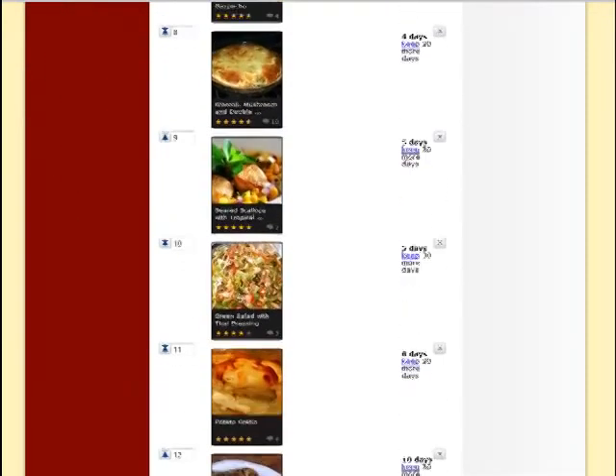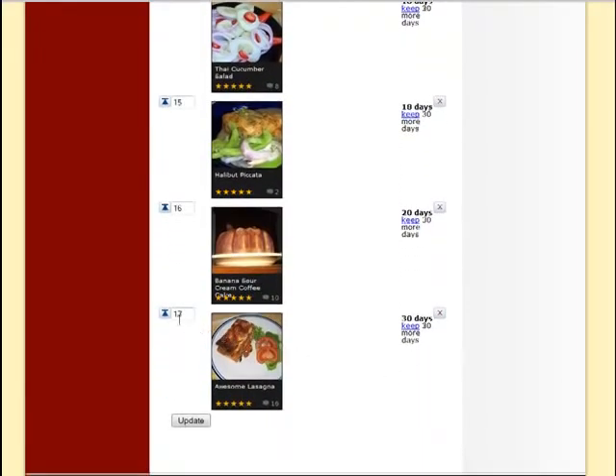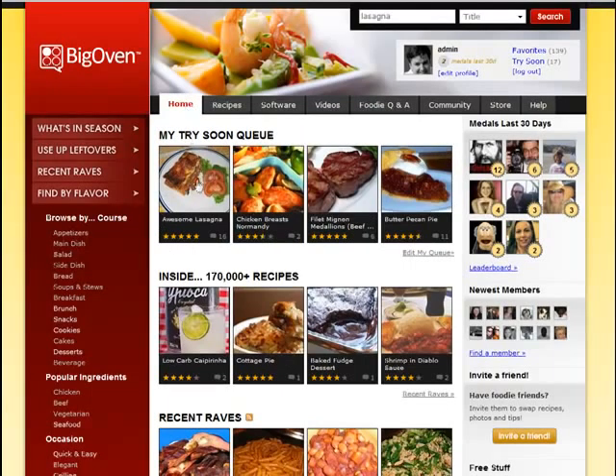I can rearrange my try soon queue at any time — let's bump this all the way to the top. When I go to BigOven, the homepage will always show my try soon queue. I can also access it via the free iPhone app or via any web-based cell phone. So if I'm out and on the go and stuck for dinner at 2 p.m. trying to figure out what to make, I can always refer to my BigOven try soon queue.